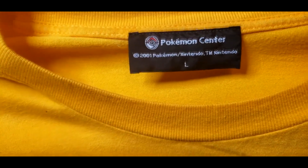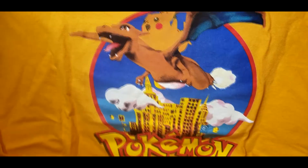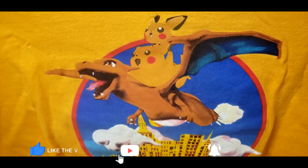Up here you can see it's a size large, it's from 2001, and it's from the now-defunct Pokemon Center New York, which was only open for about four years in the early 2000s. Beautiful piece — shout out to my good friend at Mu Is Me 700, they're really putting me on.